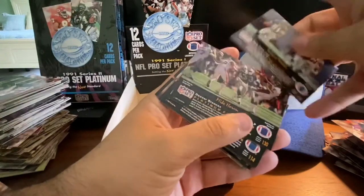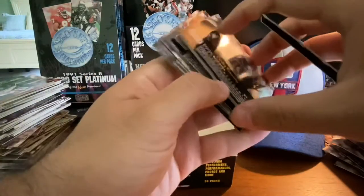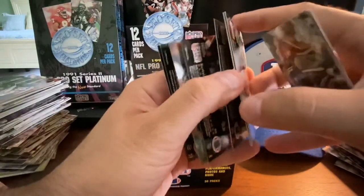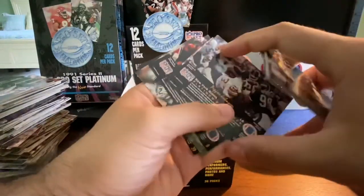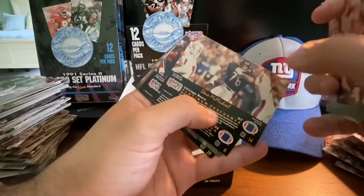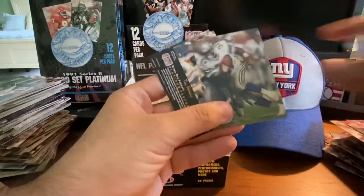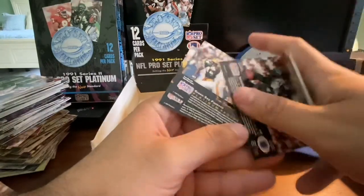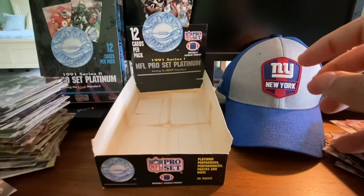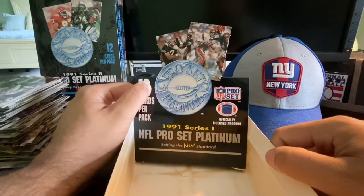Terrence Mathis, Mike Horan the punter, Cortez Kennedy — there he is, Cortez Kennedy. Brian Noble, these are all stuck together. Pepper Johnson, linebacker with the Giants. Michael Carter, Steve McMichael — Mongo. Bruce Smith, Bruce Smith, John L., Tim Harris, and Jackie Slater. That rounds out this box of 1991 Series 1 Pro Set Platinum. That's 36 packs.